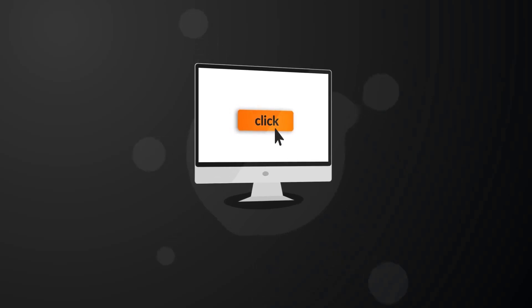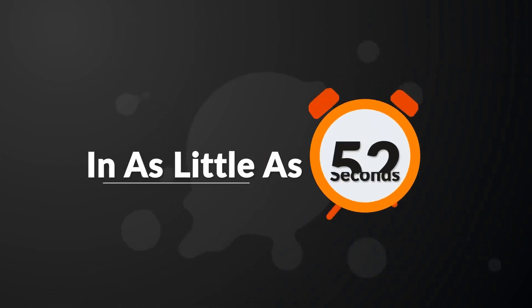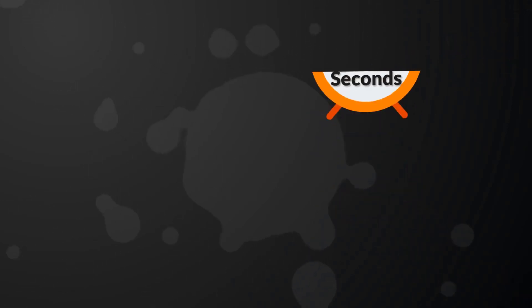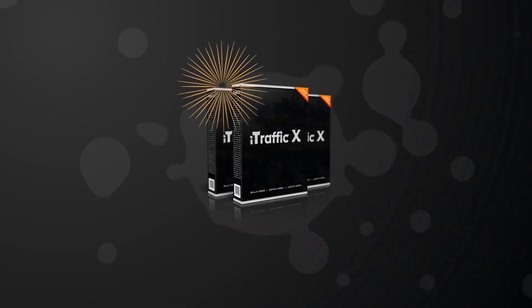Did you know it's possible to click a few buttons and get unlimited free traffic to your website or affiliate link in as little as 52 seconds? If that excites you, pay close attention. We've developed a software that does exactly that. It's called iTrafficX.